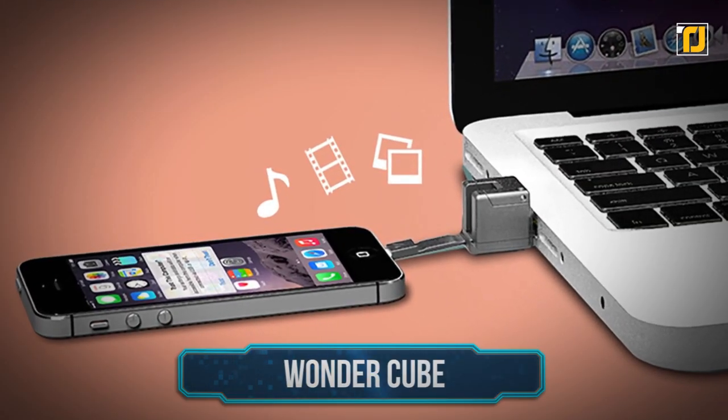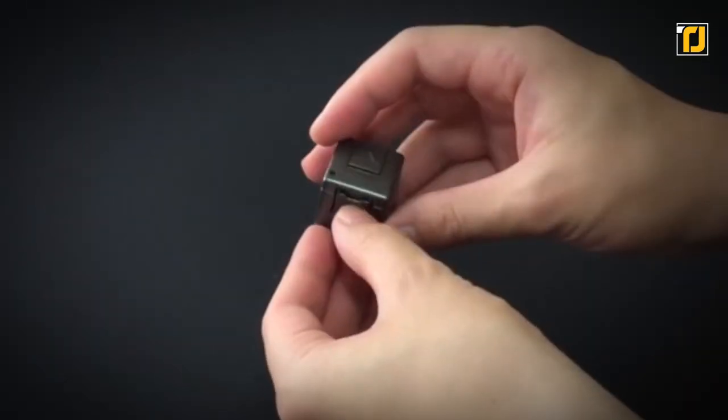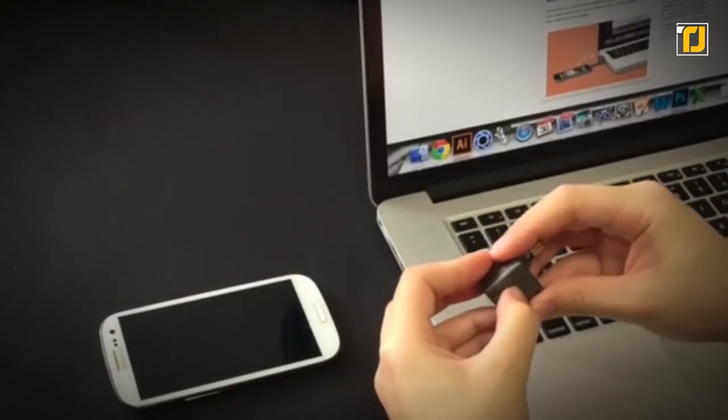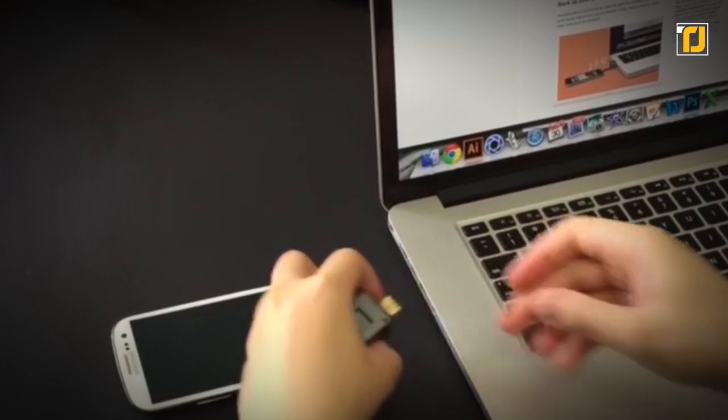Number 11: Wonder Cube. This cube might look small, but don't let that fool you — it packs a lot. This little gadget can help you out with transferring data, expanding storage, or even propping up your phone.